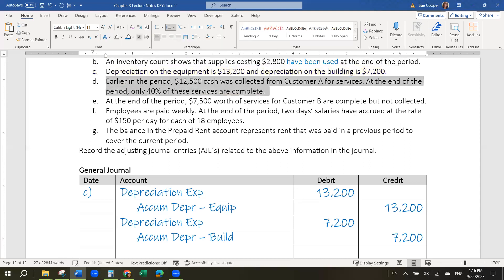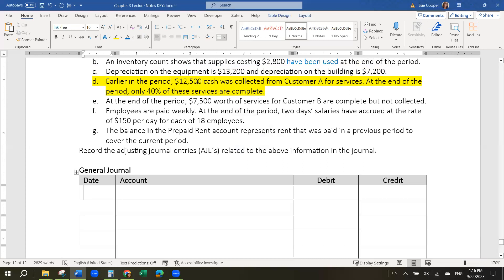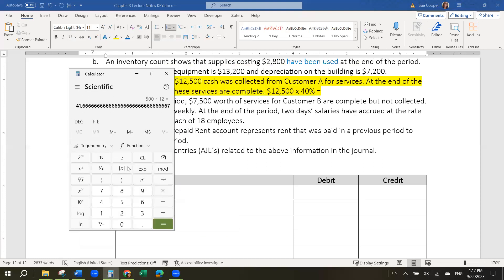Earlier in the period, $12,500 cash was collected from a customer for services. At the end of the period, only 40% of these services are complete. So we collected $12,500 in a prior period — it was at that time recorded as a deferred revenue. And now we've completed 40% of it. The accrual basis accounting system requires us to record revenue in the period in which it is earned, so we couldn't record it as revenue until this period. 40% of $12,500 is $5,000 — that's how much we've earned in this period.